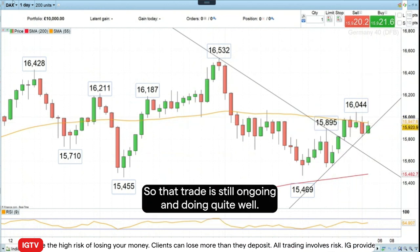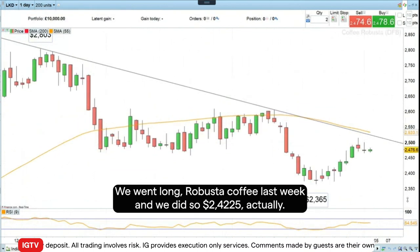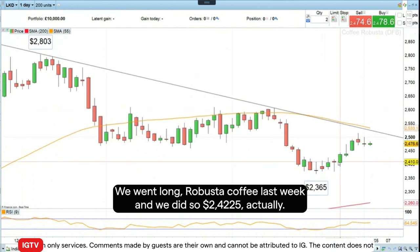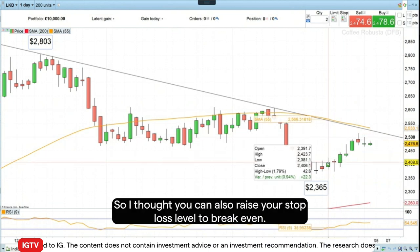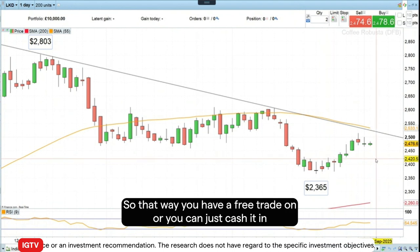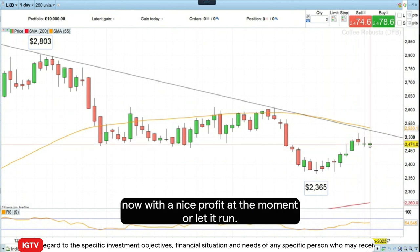We also had Robusta Coffee — we went long Robusta Coffee last week at $2.42, and that trade is also working out quite well. You can either raise your stop loss level to break-even so that way you have a free trade on, or you can just cash it in now with a nice profit, or let it run.